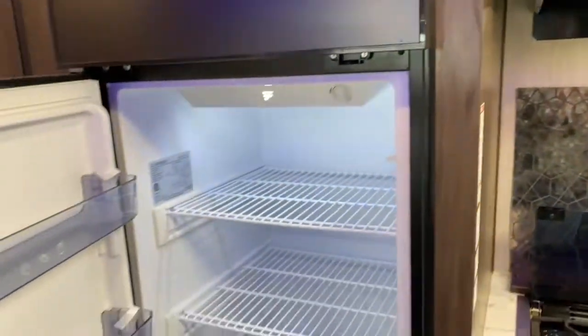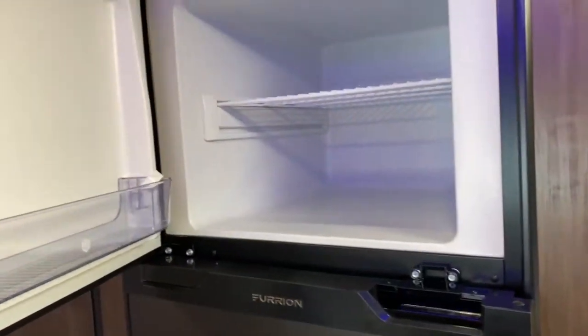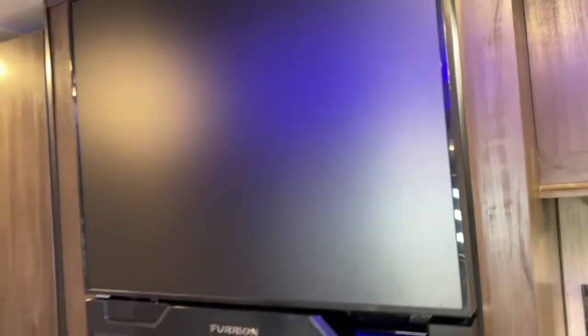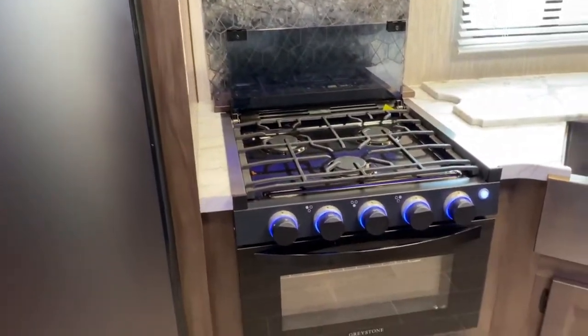Next to your entertainment center is your pantry — a nice large pantry. You have a Furrion 12-volt refrigerator, which will run off your battery and keep your food cold as you're driving down the road. We do recommend you plug up your camper at least 24 hours prior to going camping so it gives your refrigerator some time to cool.